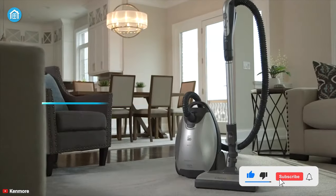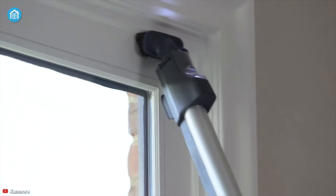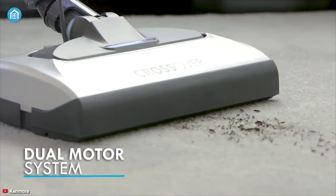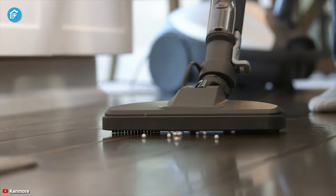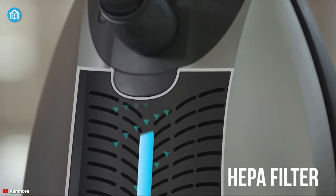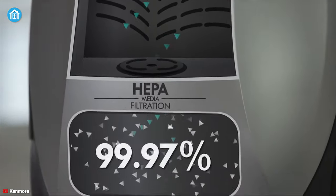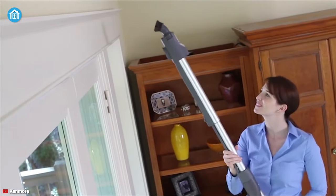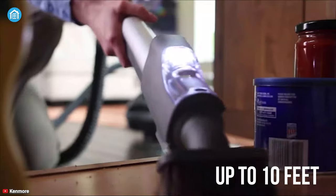Coming in at number four, we have the Kenmore Elite — the most pet-friendly canister vacuum that can relieve you from lots of trouble. It comes with a two-motor system, thus ensuring a superior cleaning result and exceptional suction strength to clean your home thoroughly. Because it comes with an enhanced HEPA filter system, it can trap 99.7% of debris, pet dander, and hair without any issues. The telescopic wand is adjustable and can be extended up to 10 feet, which makes it perfect for cleaning tight spaces.